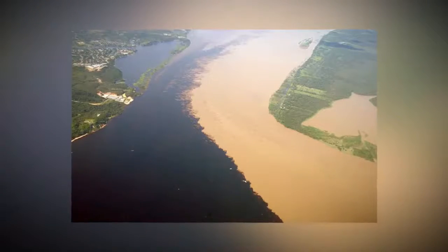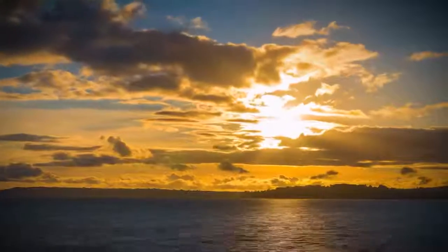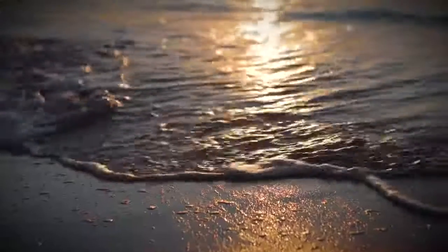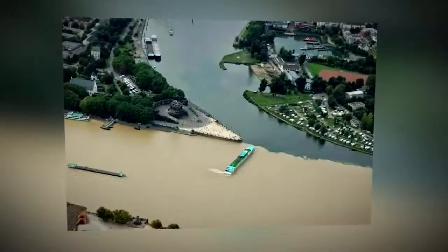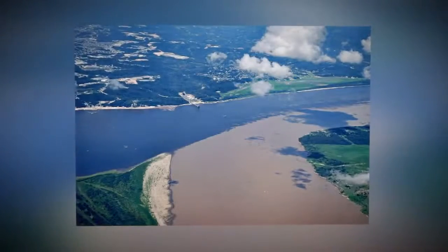The boundaries of the watershed are so prominent for several reasons. The Baltic Sea is inferior in salinity to the North Sea, and they also have different densities. The two seas come together in a small area and, moreover, in shallow waters, which makes it especially difficult for the waters to mix.